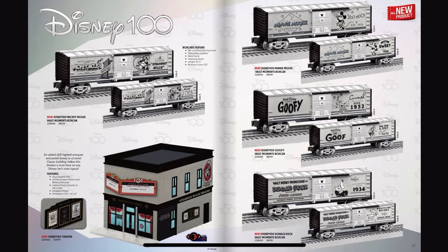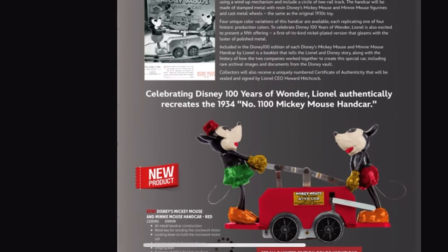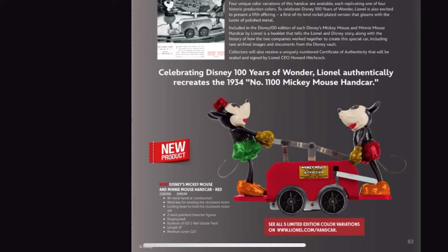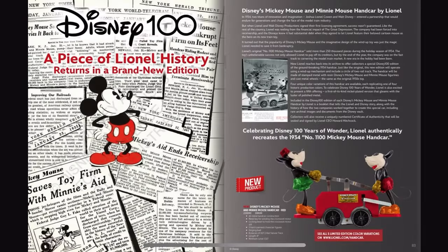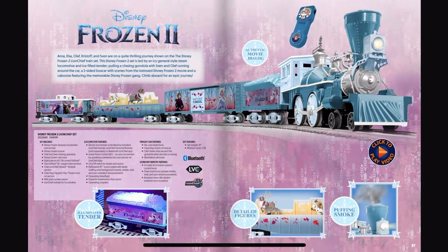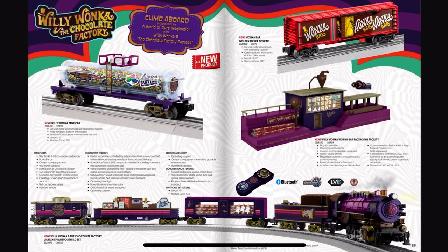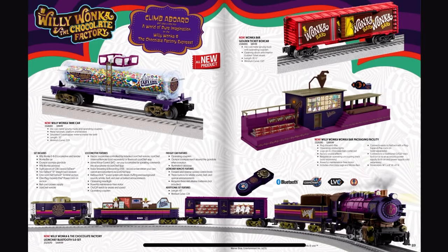We've got some box cars — these are okay — and Mickey and Minnie hand car. See all five colors and variations. For $200? Sorry, but that is just a scam. Here we've got the Toy Story one — seen this one a thousand times. Frozen — seen this thing a thousand times. Willy Wonka's Chocolate Factory. You get this for the same price as a single NW2. What the hell are you thinking, Lionel?